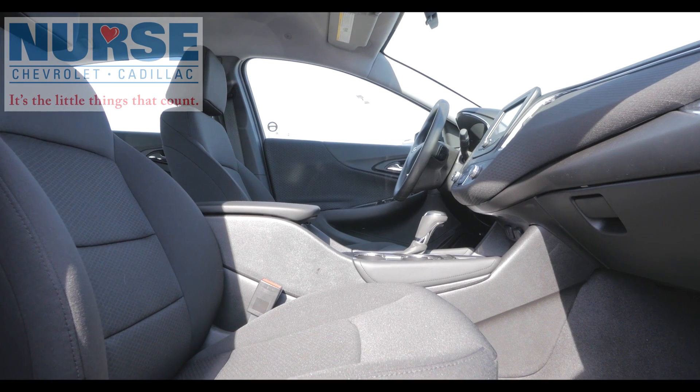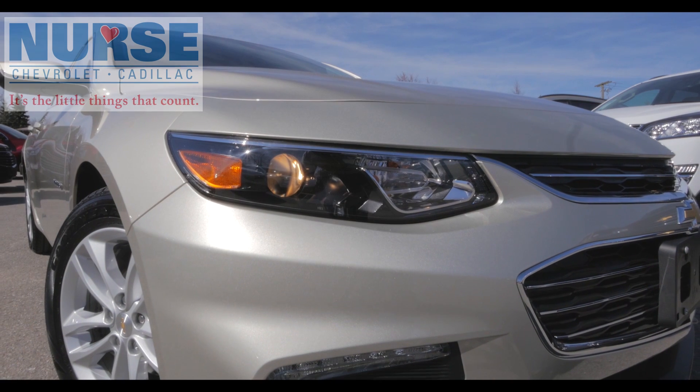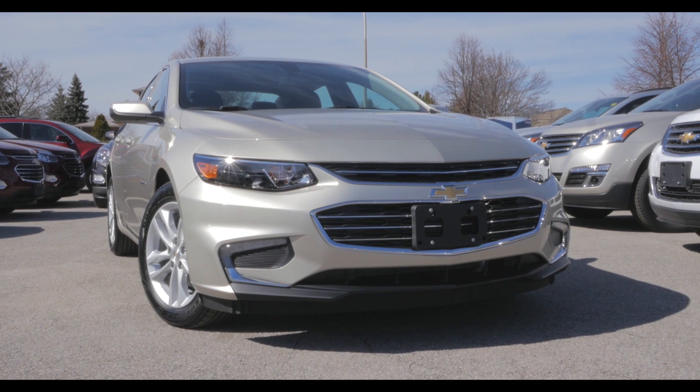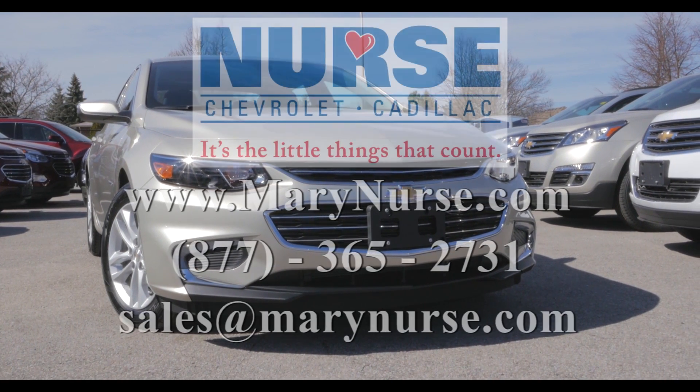Ultra-high-strength steel is used for a structure engineered to be exceptionally strong and rigid. Advanced design is all around you in the Chevrolet Malibu. With its impressive balance of all-around excellence, the Malibu creates a driving experience to remember.